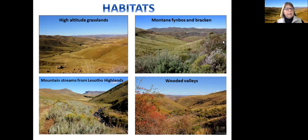What are the habitats like in that area? The scenery is stunning wherever you look. There are high altitude grasslands on top, montane fynbos and bracken, especially in the Tiffindale to War Trails Road, where this photo was taken. Mountain streams with water from the Lesotho Highlands are all over that area and make it so special — these small mountain streams which attract birds as well. And wooded valleys along the Tiffindale War Trails Road are very scenic and good for birding.